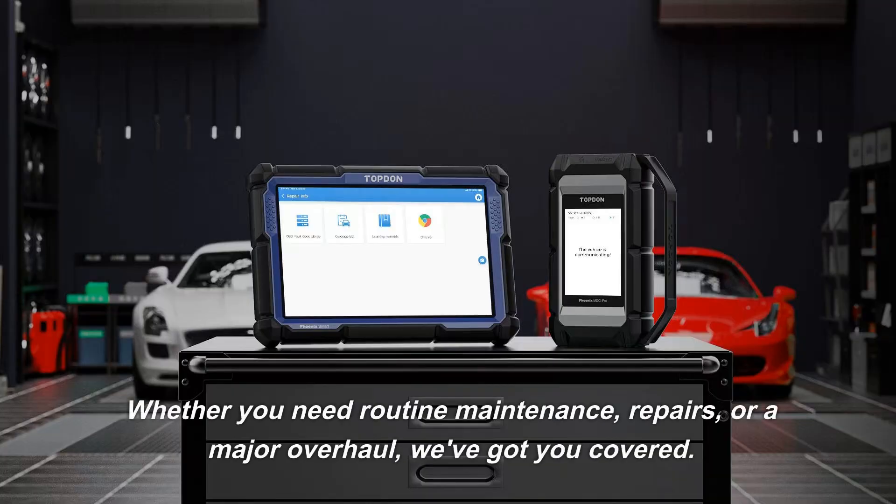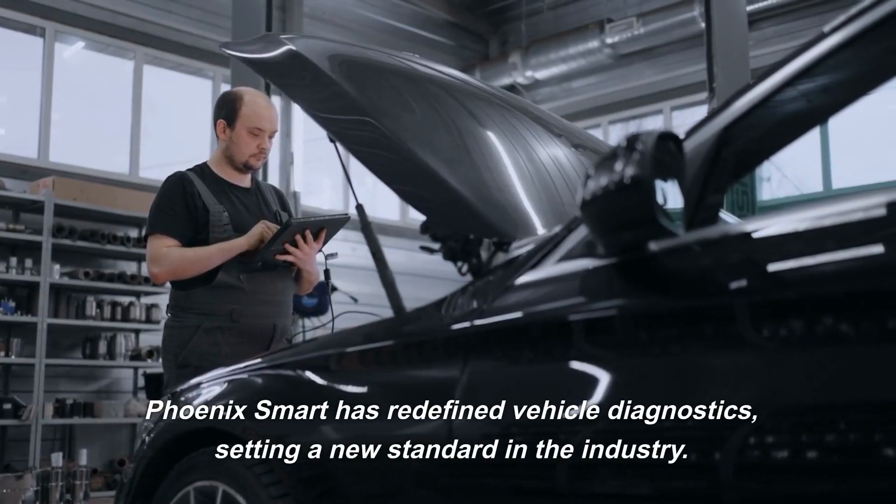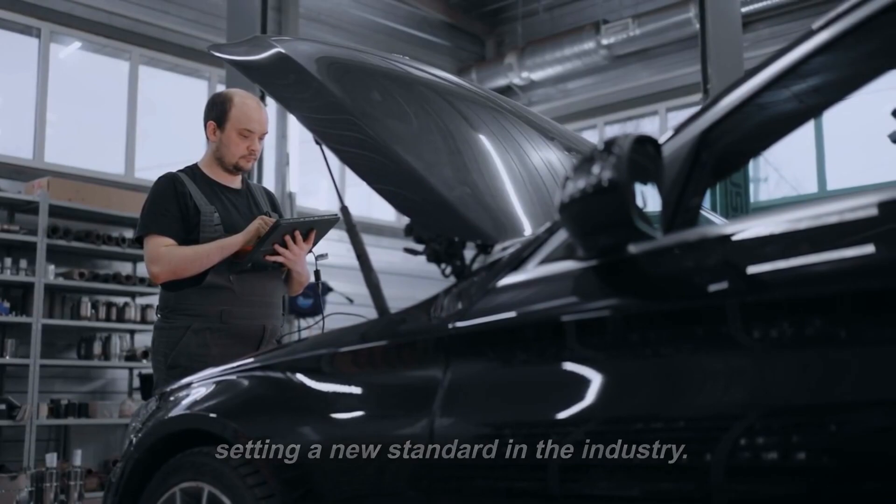Whether you need routine maintenance, repairs, or a major overhaul, we've got you covered. Phoenix Smart has redefined vehicle diagnostics, setting a new standard in the industry.